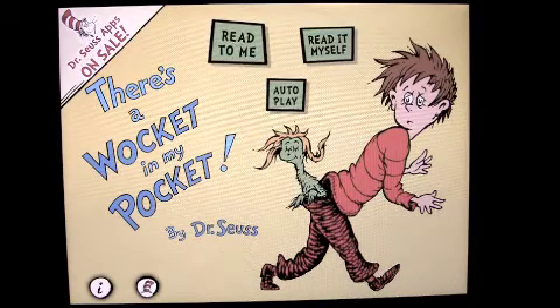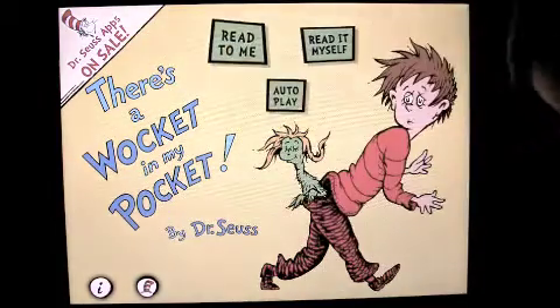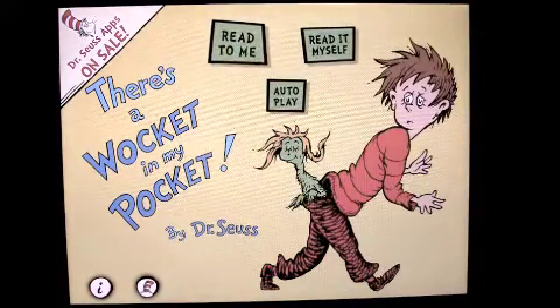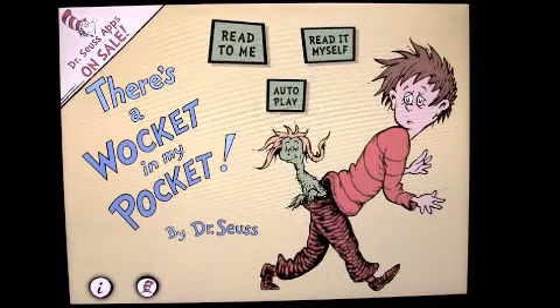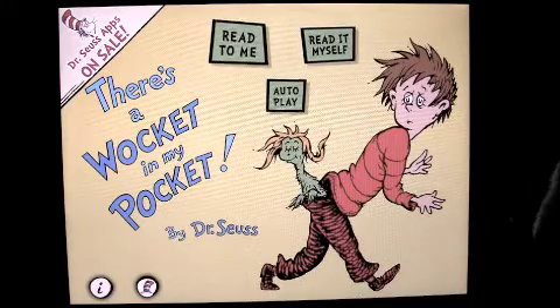Other Dr. Seuss apps are on sale for a back-to-school launch special, so check them out in iTunes on your iPad, iPod Touch, or iPhone. The app costs $1.99, it's universal, and it works on all those devices — iPhone, iPod Touch, and iPad.